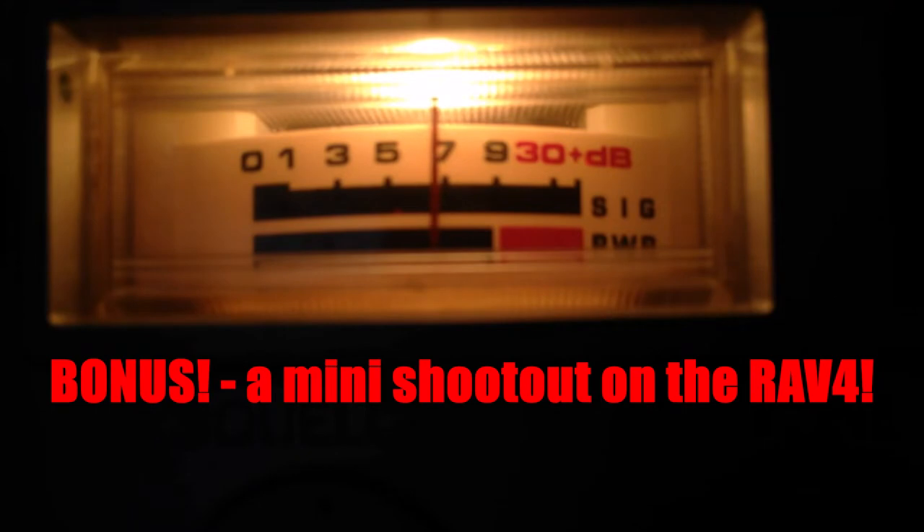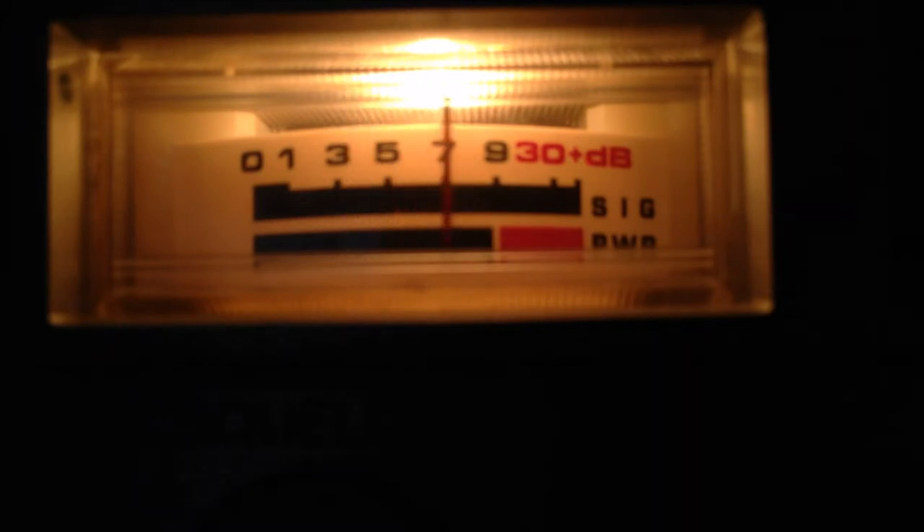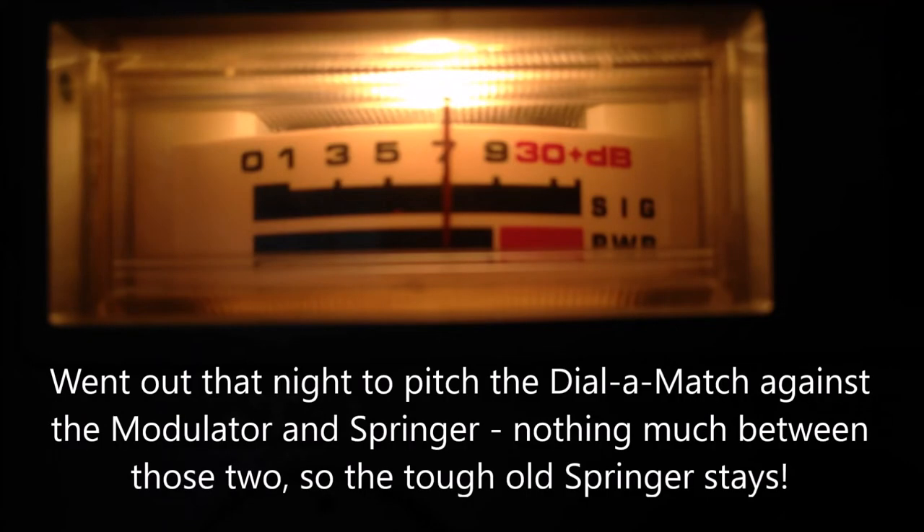At the test location — the little three-foot Dial-A-Match is up on top. Radio check countdown given. Antenna number two for the shootout is the Les Wallen Modulator — radio check countdown given. Now on the mount is the full-size Springer, staying on there until we get home. Radio check countdown given from the same location as the modulator.